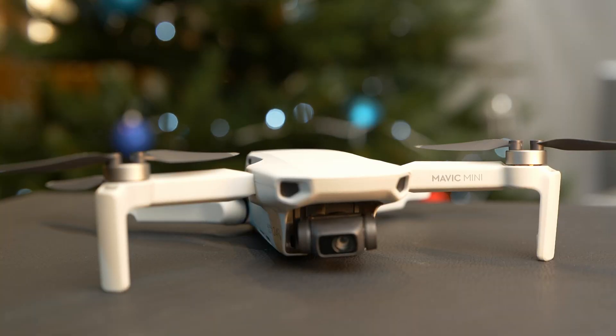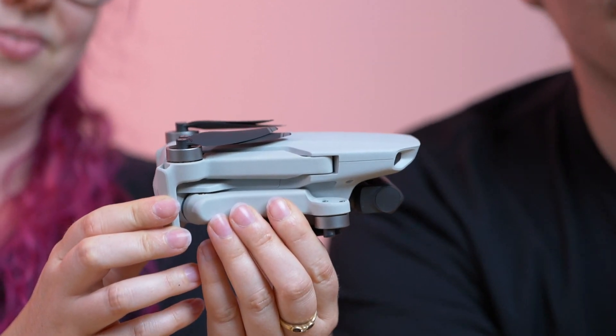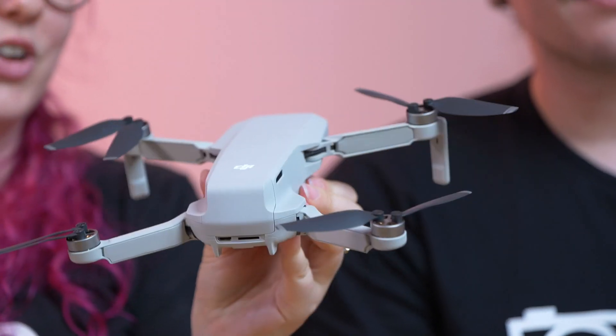Next up we have the DJI Mavic Mini. It's a fantastic gift — small and compact, weighing only 249 grams which is pretty much the same as your average smartphone. The reason it's important that it's under 250 grams is that it means you don't actually have to register this drone. Not only is it small and compact so you can take it everywhere, it's also super easy to fly, making it an awesome Christmas gift for anyone in your life.